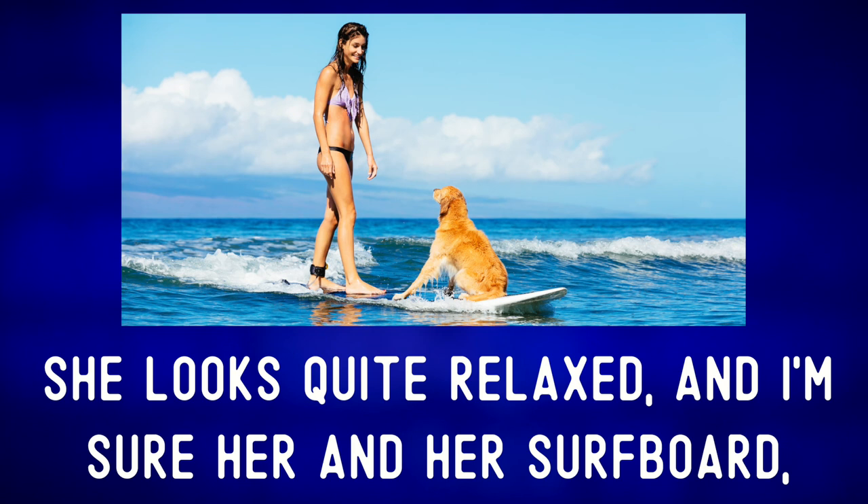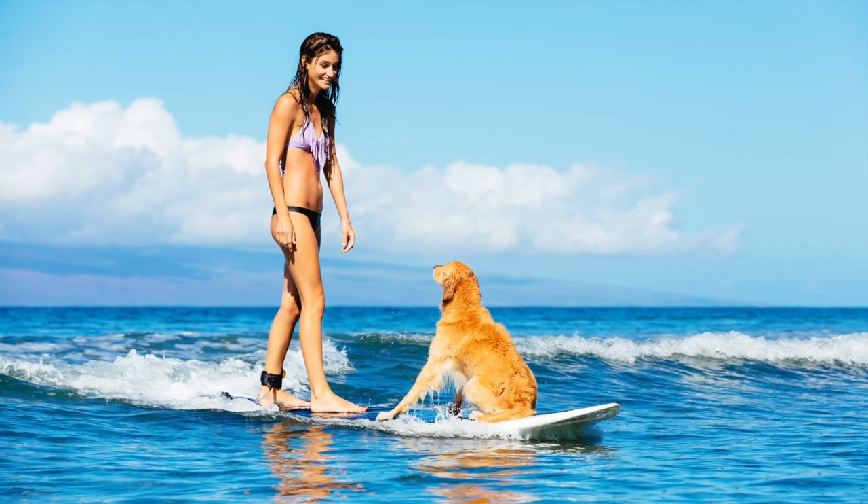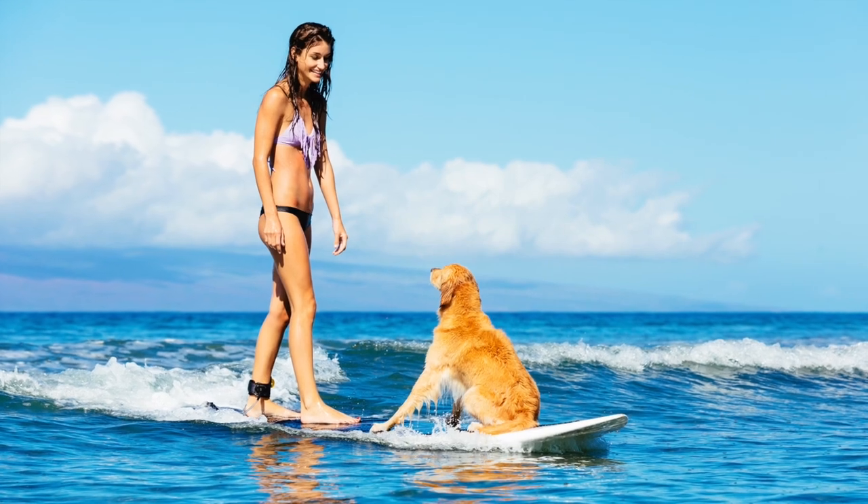Toenails. She looks quite relaxed. And I'm sure her and her surfboard, along with her golden retriever surfing buddy, would get some attention on the beach. Everyone loves a dog on a surfboard, right?